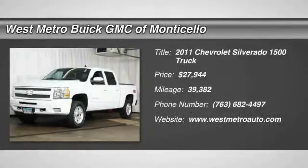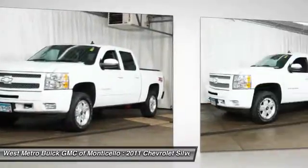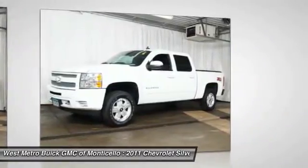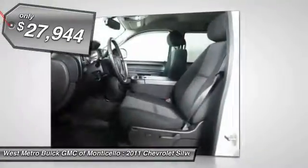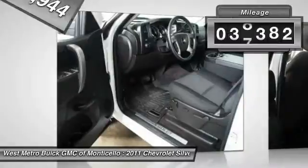The 2011 Chevy Silverado 1500. The Chevy Silverado 1500 has the lowest cost of ownership of any full-size pickup and it's priced below $30,000. This vehicle has less than 40,000 miles.